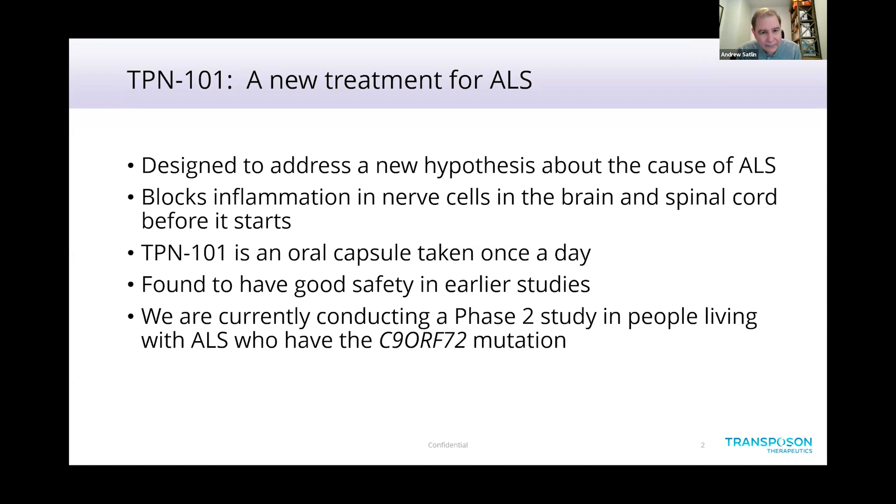It blocks the inflammation in nerve cells in the brain and spinal cord before it starts. Inflammation is an important component of the pathology of this disease, and we're interested in trying to block and prevent it. The drug is an oral capsule taken once a day, and it's already been studied in over 200 people — healthy volunteers and patients with other illnesses — and found to have a very good safety profile.